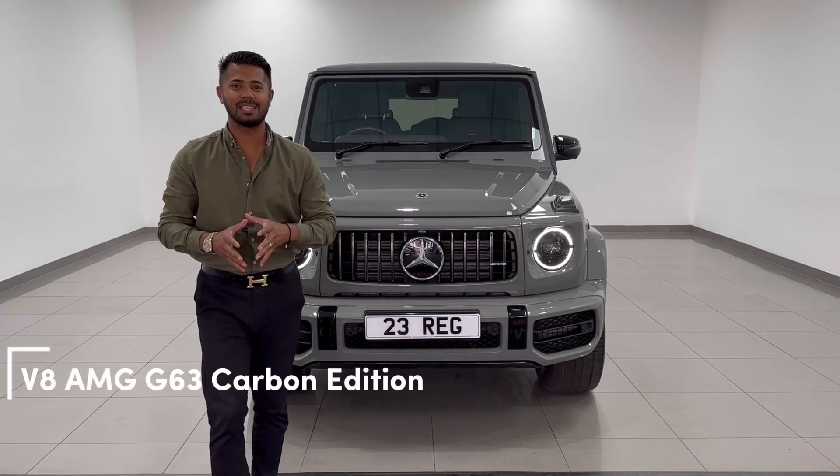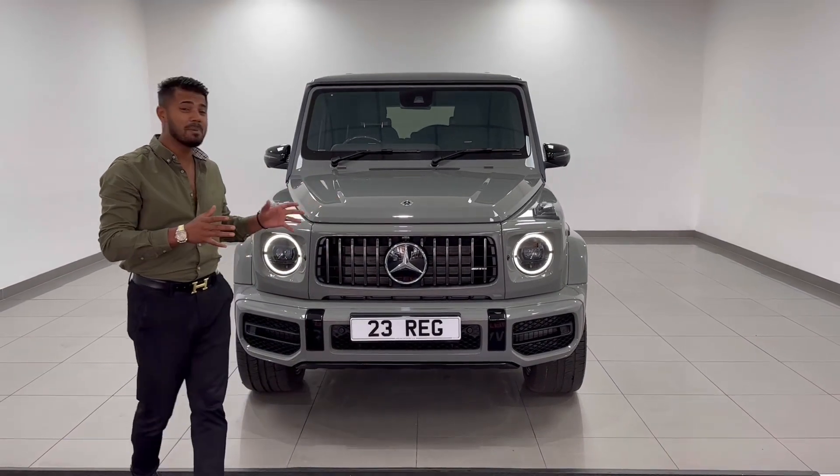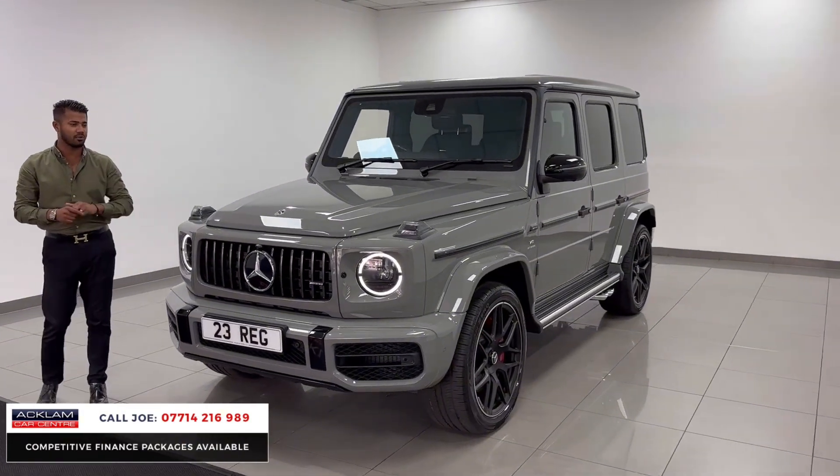When it comes to G63s, this is exactly what I expect it to look like. Probably one of the best from the production line I've ever seen, in a stunning colour called the G Manufacture Classic Grey.